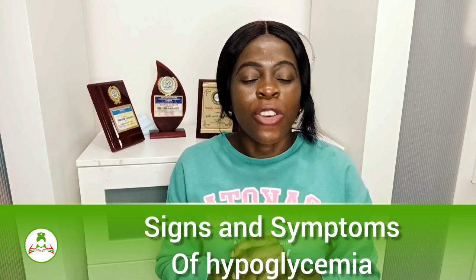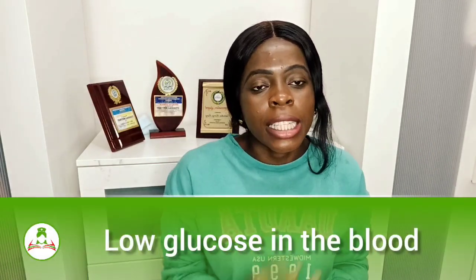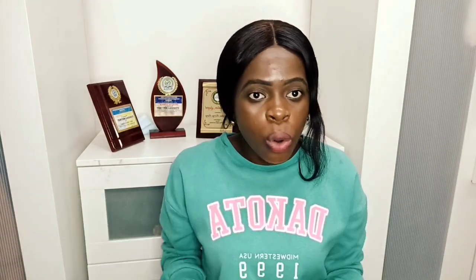Welcome back. Today I'm sharing the signs and symptoms of hypoglycemia. What is hypoglycemia? We don't have to crack our heads too much. From the word 'hypo' — whenever you hear 'hypo,' it simply means low; 'hyper' simply means high. So hypoglycemia: 'glycemia' is talking about glucose in the body. Hypoglycemia simply means there is low glucose in the blood.